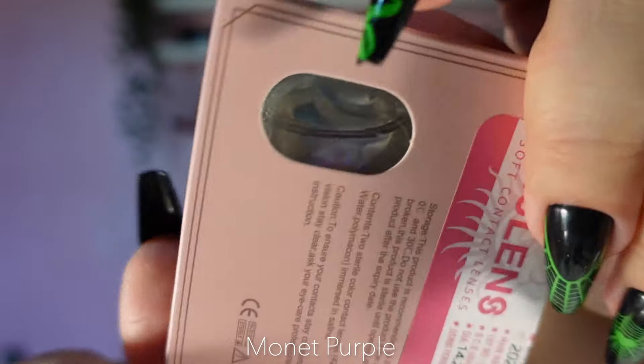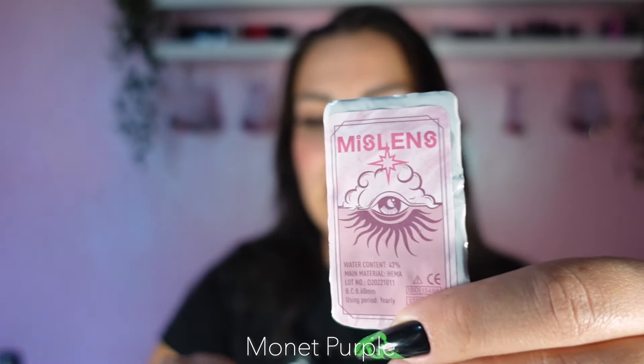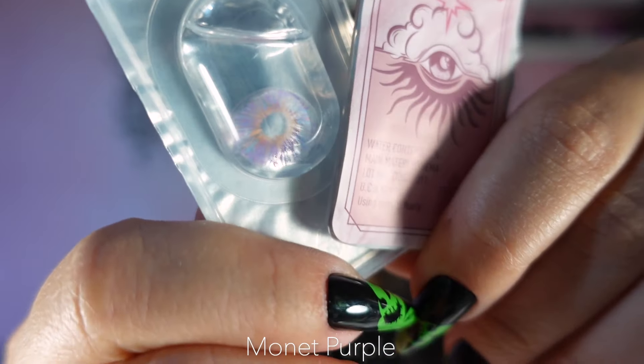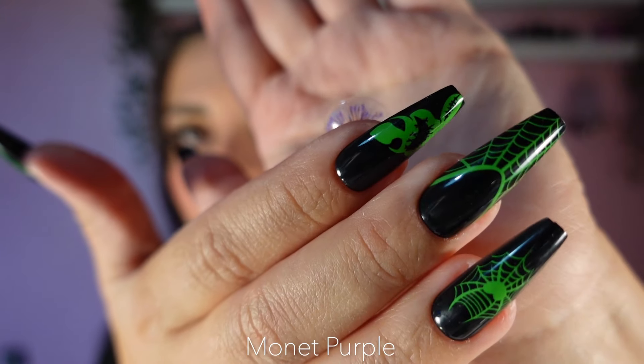The last one is called Monet Purple and it is a really pretty one. It comes in a pink package. I feel like this is going to give such good artistic vibes. The diameter is 14.2 and these are yearly lenses. The lens is a little more subtle but I feel it'll be wonderful — it's super transparent, so it's going to blend into the eyes and give them a purple vibe.